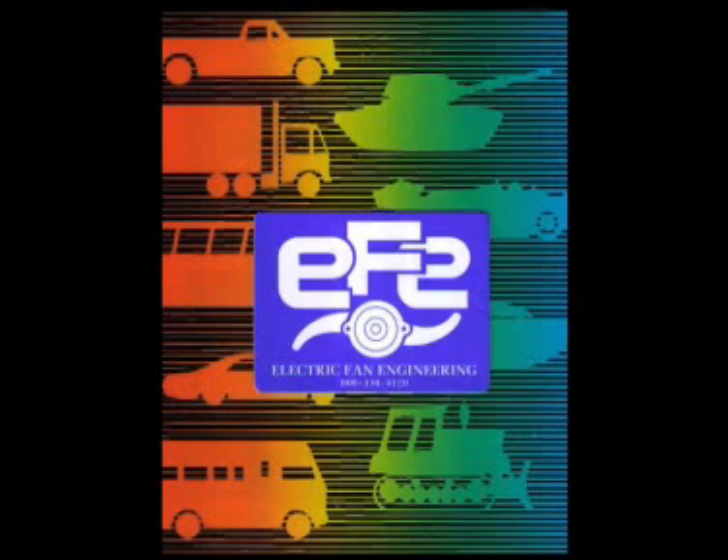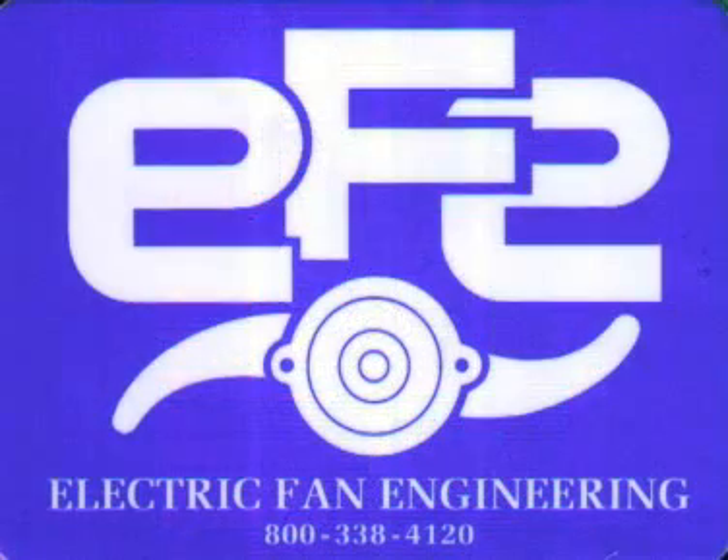Electric Fan Engineering — where quality, performance and customer service are our top priorities. Get the EFE Advantage and benefit from the highest standards in cooling. Give us a call today.